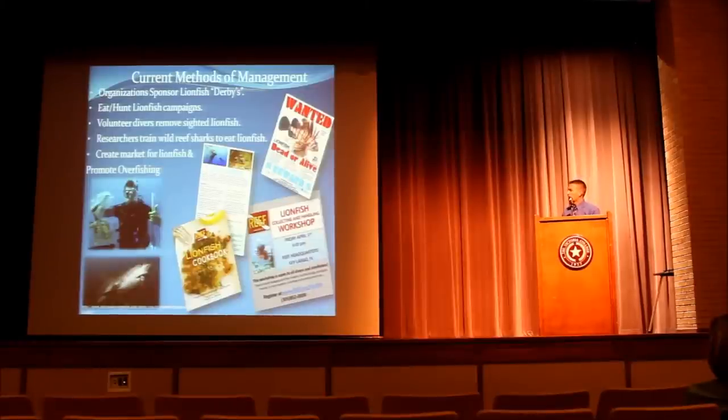Whenever divers go out, if they see a lionfish, they remove it immediately. In the Yucatan Peninsula, while spearfishing has largely been outlawed due to overfishing, they've actually lifted the ban for lionfish. Companies there have started packaging, importing, and shipping lionfish. Creating a market for it and promoting overfishing without regulation could potentially be the best solution for the problem.